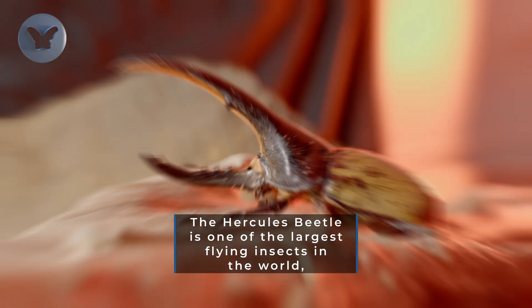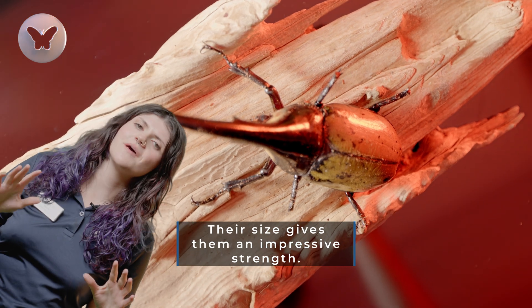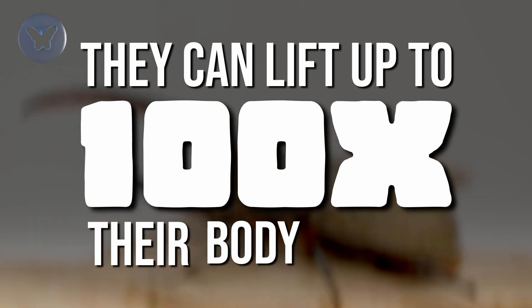The Hercules Beetle is one of the largest flying insects in the world and the longest beetle species. Their size gives them an impressive strength. Scientists estimate they can lift up to 100 times their body weight.